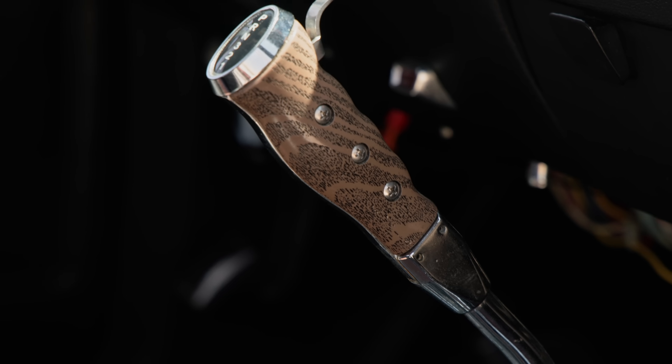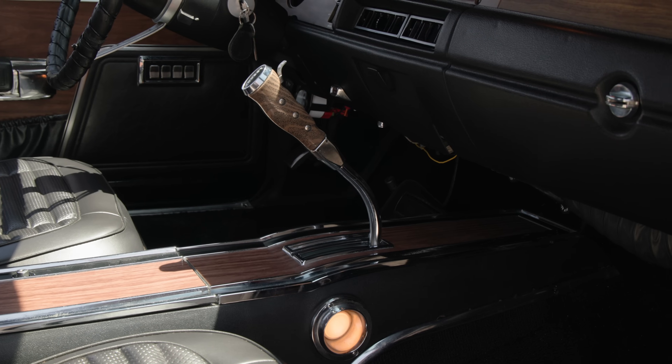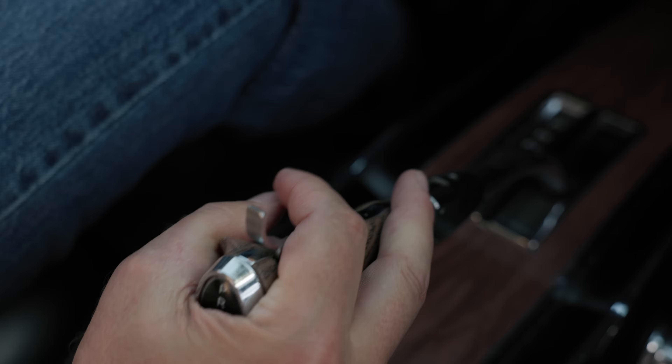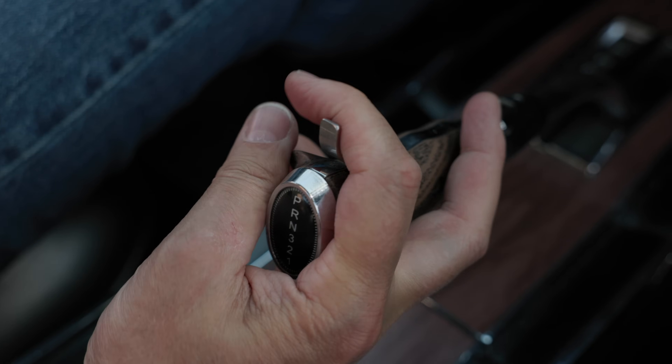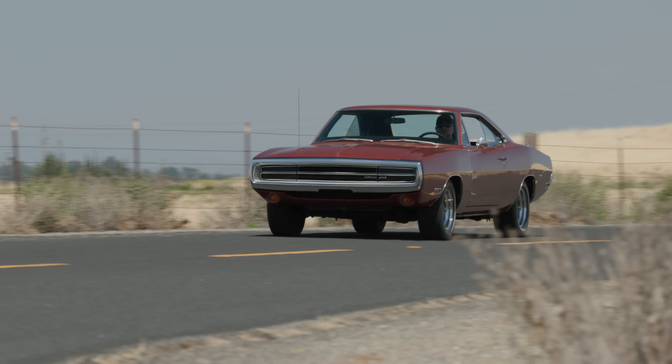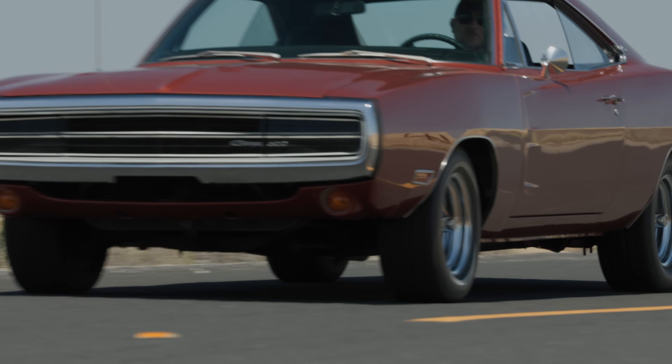Looking around this car, this is really the only modification I can see — this pistol grip shifter in place of where the ball automatic shifter should be. The pistol grip didn't come out until 1970. It's kind of a neat piece because it actually has a trigger on it to shift. But if you wanted a bone stock Charger, it would have had a little ball on the top.